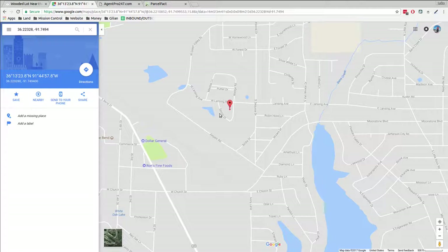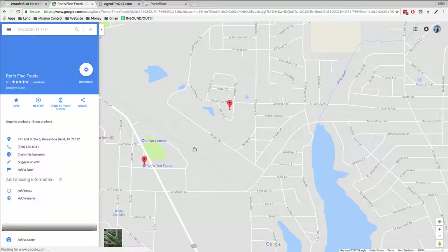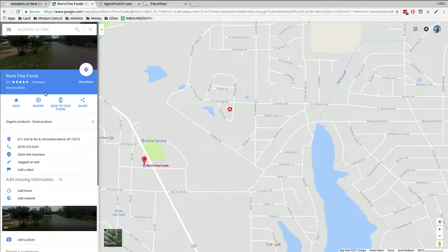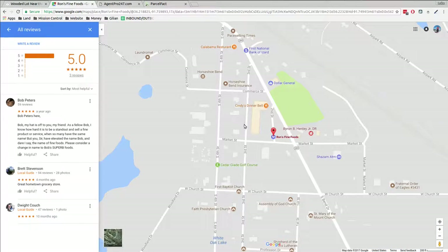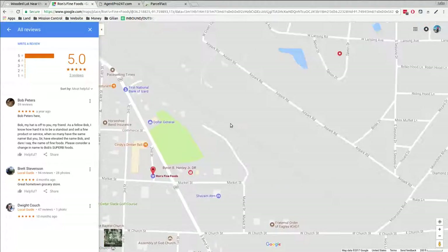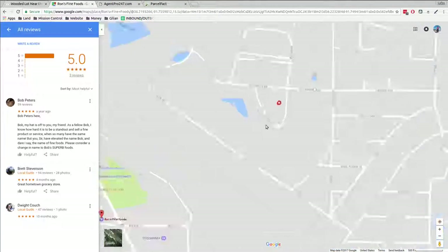Here's Dollar General, Ron's Fine Foods. I wonder if they tell us anything about that place. I think they got good reviews. There's some restaurants and stuff. Great hometown grocery store — pretty much sums it up. All they've got is five-star stuff. It's pretty cool.